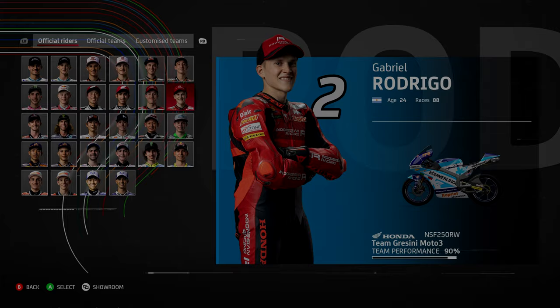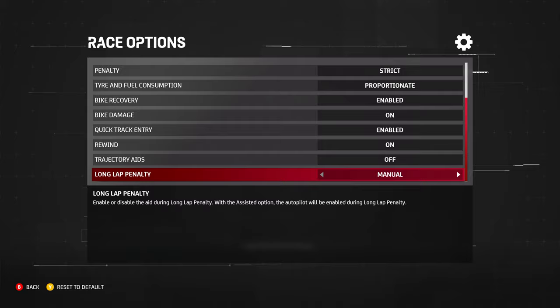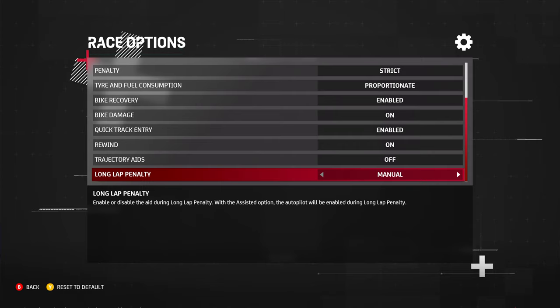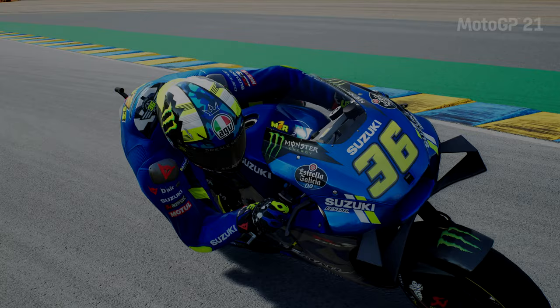Looking at the patch notes, there is a new riding help feature in the race options: the long lap penalty assist. Many YouTubers and players were annoyed that the long lap penalty was sometimes automatic or semi-automatic, taking away the feeling of doing it yourself. That is now a thing of the past since you can set it to on or off. I'll definitely be keeping it on manual, but if you have difficulty with the long lap penalty you can change it to automatic.